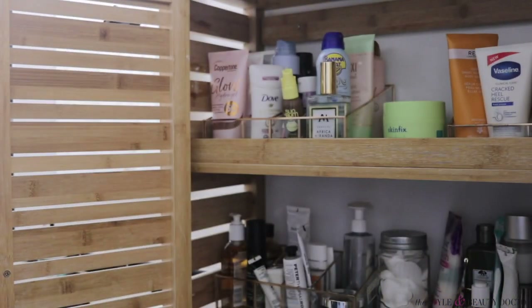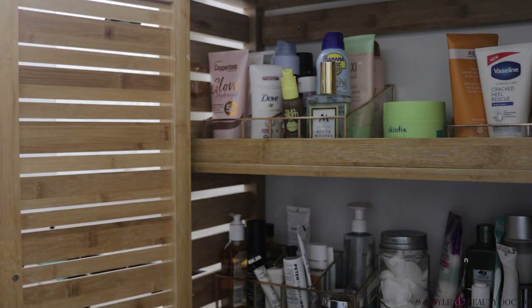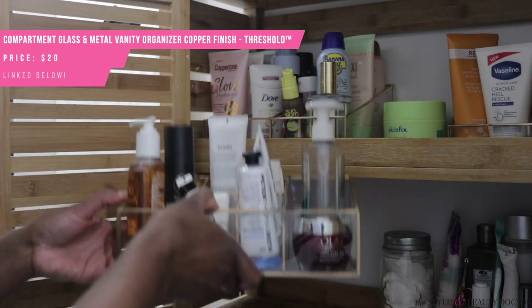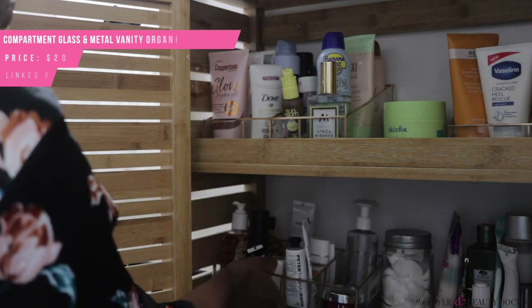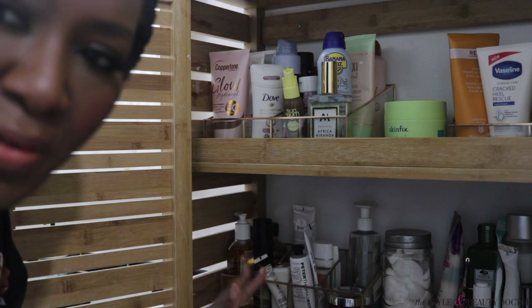This is what it looks like inside — I have way more products than I need. I use these glass and metal vanity storage things from Target. If you want to keep things simplified, I'd categorize items by type. My sunscreens are here, a lot of my chemical exfoliants here, and things I don't use very often over there. Things I use most often are in my medicine cabinet.